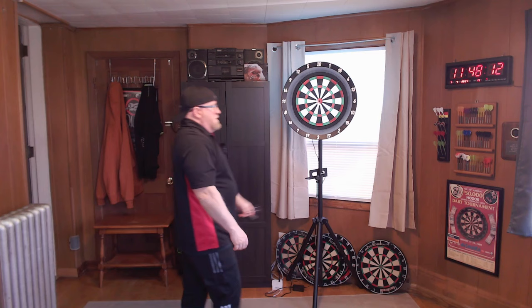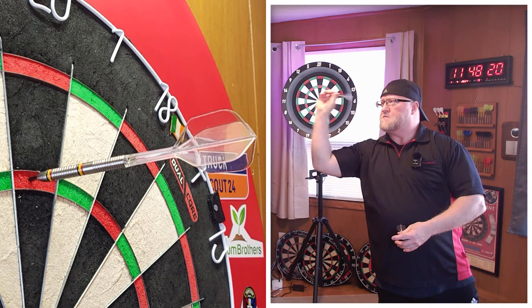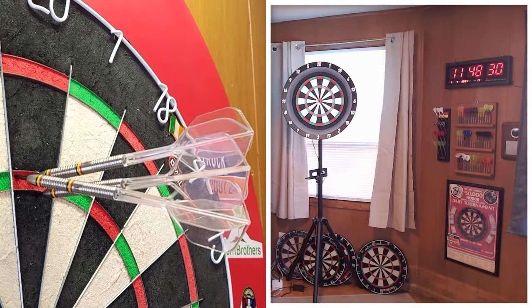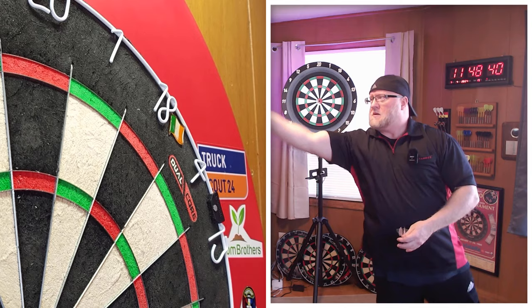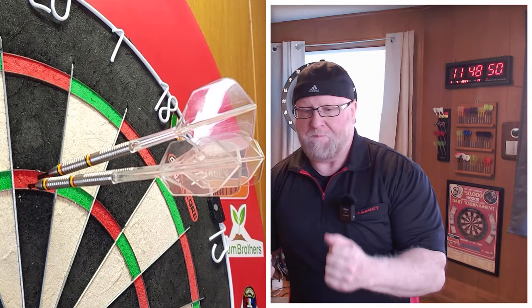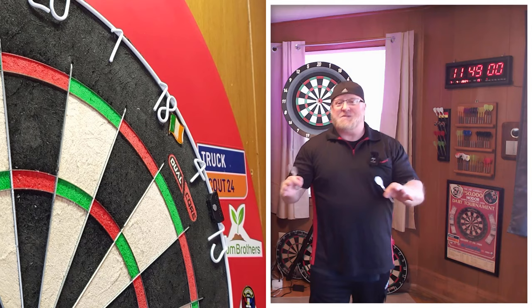Next up we have a 140 followed by a 180. There's a good deflection — and look at that, a nice stacker dart. That just goes to show you can stack 6.5 millimeter wide darts even with relatively short points.